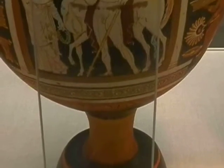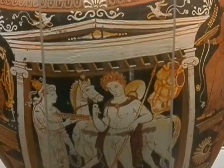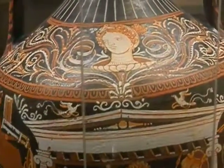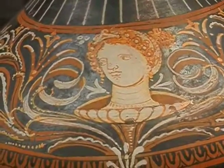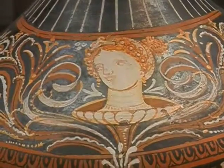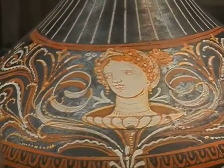Here we see a Greek amphora, or jar, very colorfully decorated. This was from the time period of Alexander the Great. Could it be that that may be a depiction of Alexander the Great? There's no way for us to know, but it was in the time frame — 330 to 320 BCE.